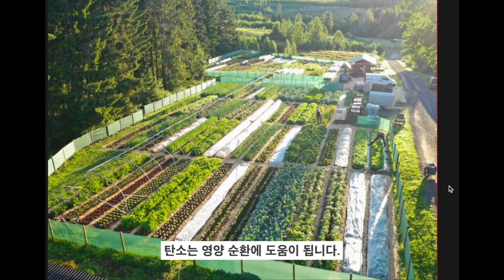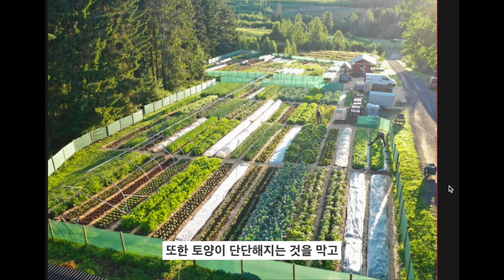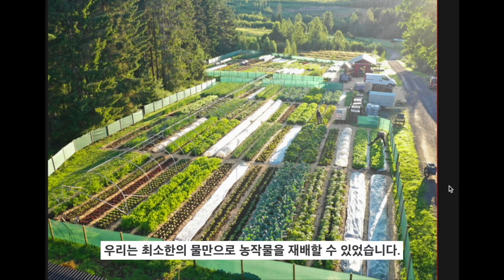Carbon helps with the nutrient cycle — it's the starting point of the soil food web, feeding microorganisms that keep our plants healthy. It also stops compaction, buffers pH, and stores water. One particle of soil humus can hold four particles of water — it's like a sponge. Even in the heavy droughts we had in Sweden in 2018, we could still crop with very minimal water application because of the amount of water held in this rich carbon topsoil.